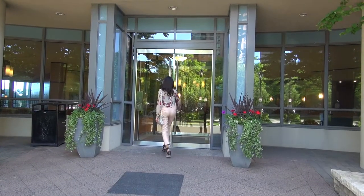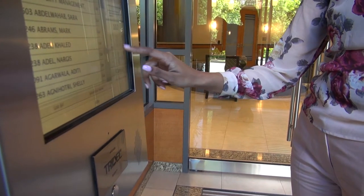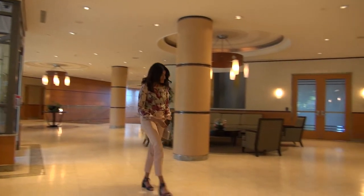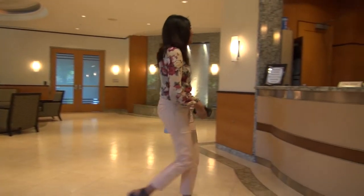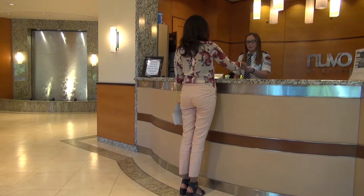When you arrive, park in the visitor parking at the entrance and advise the 24-hour concierge personnel inside that you are with Dell Suites and here to pick up an arrival package. Concierge will let you in and will request your name and ID before releasing the package.